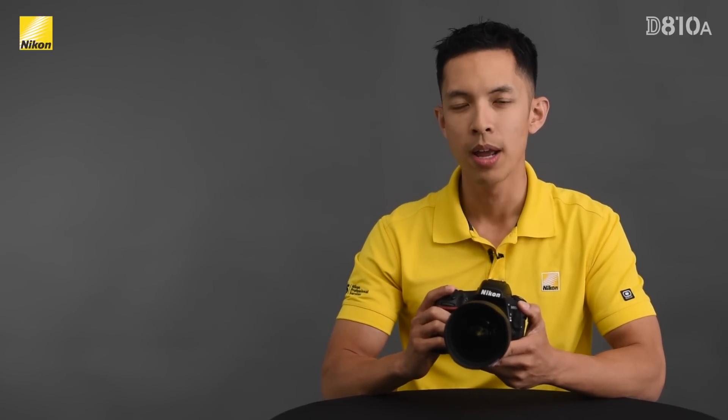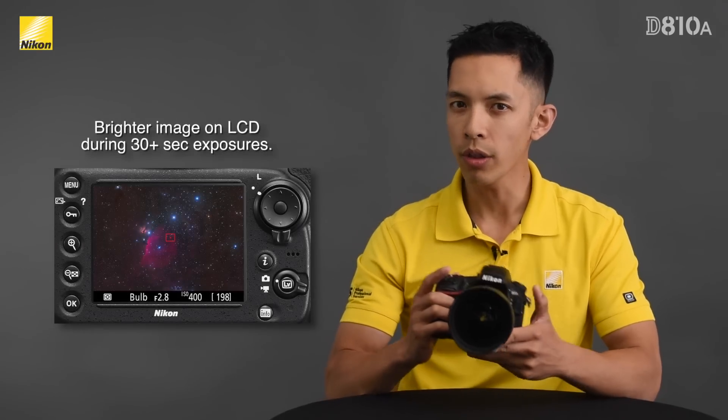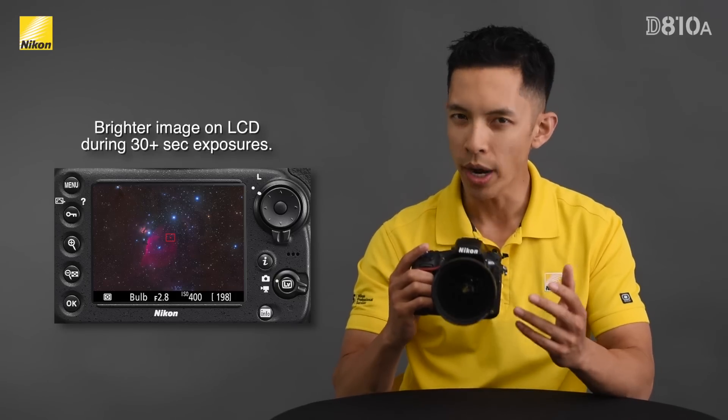Another feature on the Nikon DA10A is the new brighter preview screen when using live view and shutter speeds longer than 30 seconds. With a normal Nikon DSLR, many astrophotographers find that the live view image looks too dark for them to compose or focus effectively. So, when using a shutter speed longer than 30 seconds, the DA10A will now show a much brighter image.